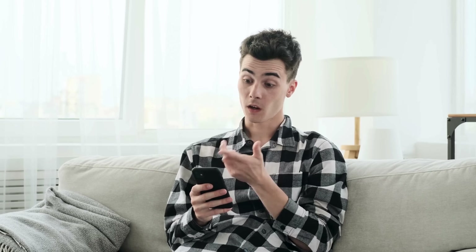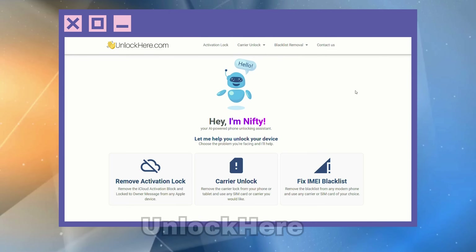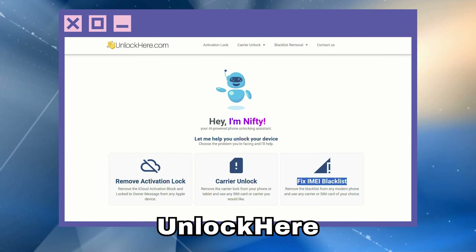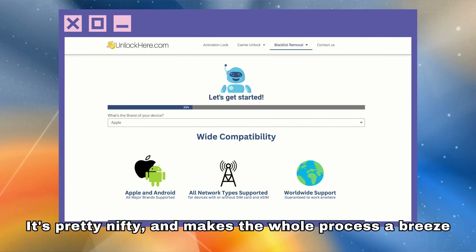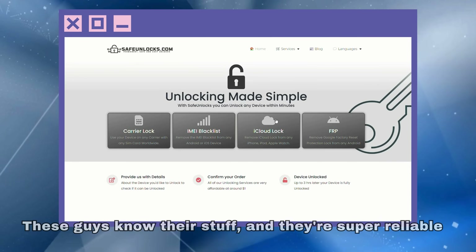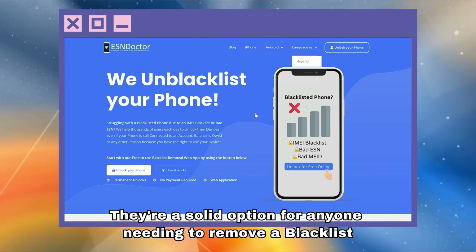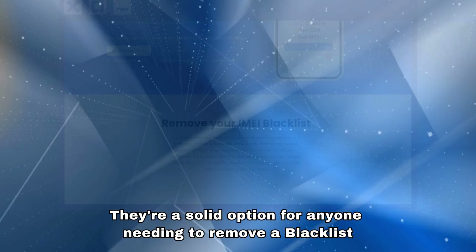So you've heard about services that can help you out with that pesky blacklisted IMEI, right? Well, there are a few out there that really stand out. Firstly, we have Unlock Here's AI-powered unlocking web app — it's pretty nifty and makes the whole process a breeze. Then there's Safe Unlocks; these guys know their stuff and they're super reliable. And of course, we can't forget ESN Doctor — they're a solid option for anyone needing to remove a blacklist. Just remember, we're talking about these services to help you out, not to push them on you. They're simply some of the best solutions we've found.